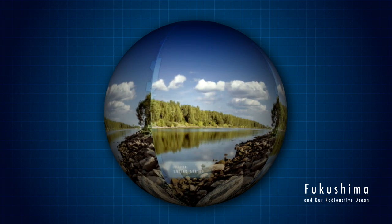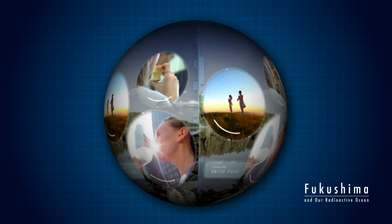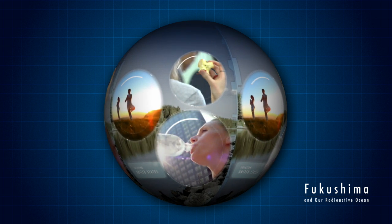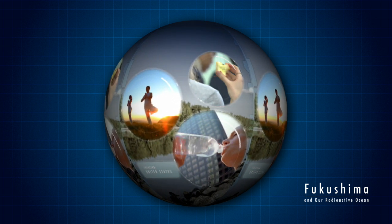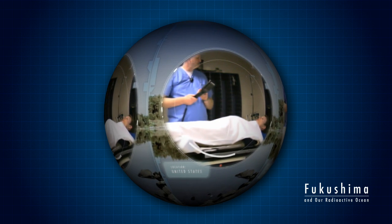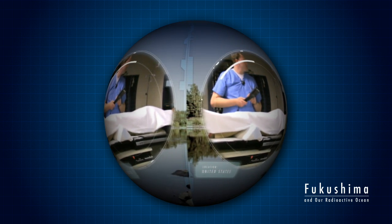We are constantly exposed to low levels of radioactivity. The air we breathe, the water we drink, the food we eat — all contain trace amounts of radioactive elements. These do little or no harm. In fact, radiation is used to treat cancer and other medical conditions. It saves lives.